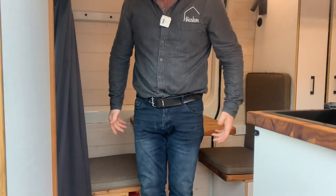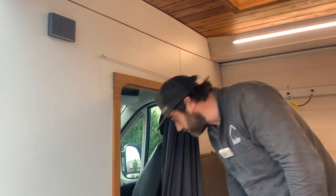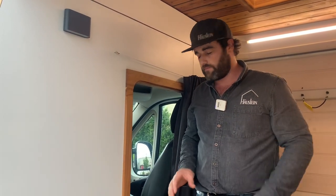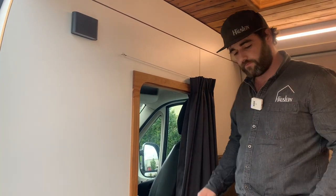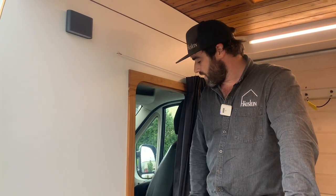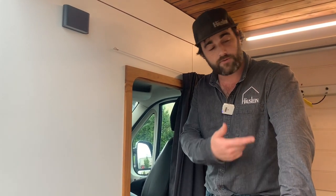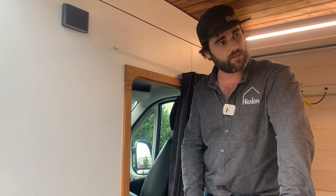There are two seats up front and a little hatch so you can just climb through to drive. Because it's a stealthy design and you can walk through to the front with a curtain, you can pull up anywhere — if you're travelling full-time or need to work on a laptop in the city, you can climb in the back and be completely self-sufficient. We've got a thin solar panel glued to the roof, a lithium-ion battery, and an inverter for power.